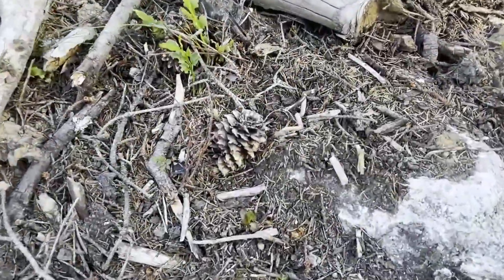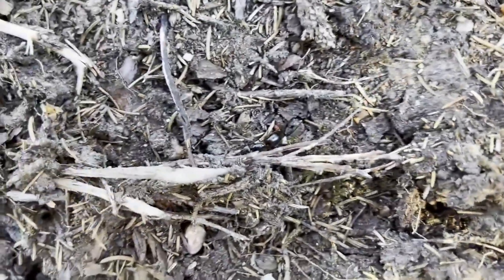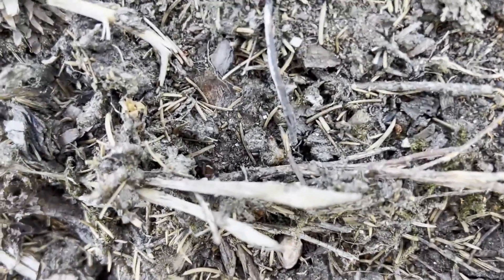The nuptial flight of Camponotus has always been one of the most difficult ones for me to find, since they are over so fast. And their size is not always an advantage for them, as birds and other predators hunt the queens.